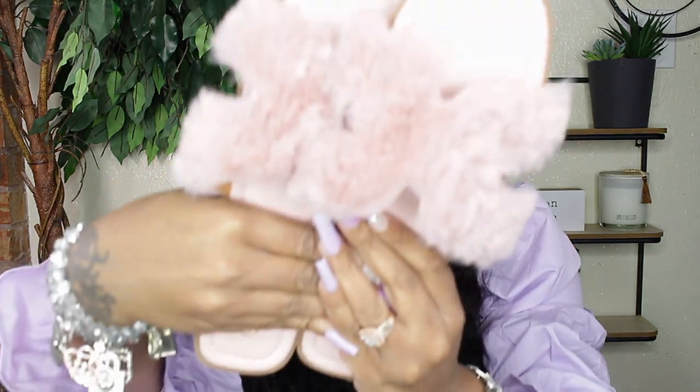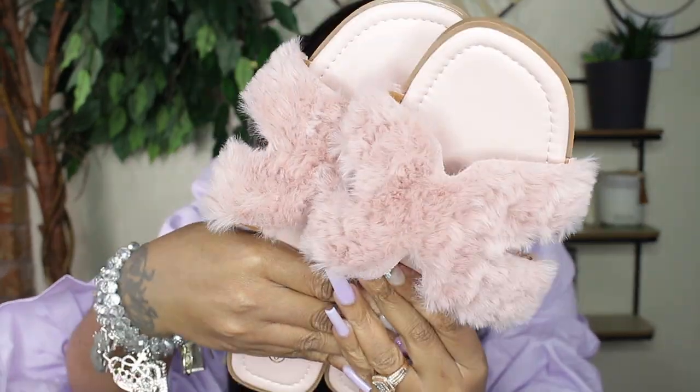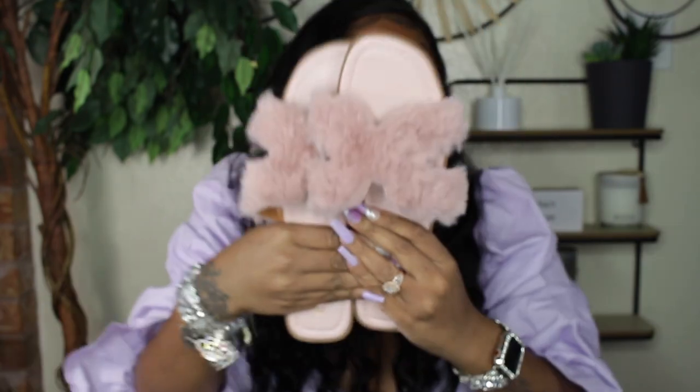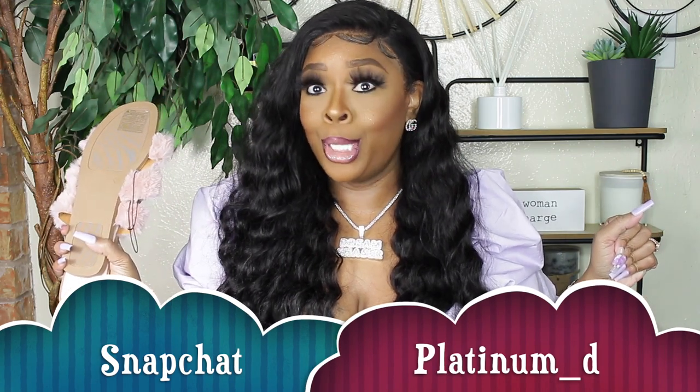Burlington had these Hermès dupe fur slippers, so I got them in this pretty light blush color. And girl, guess what — they were $14.99 but got marked down to $10.99! That's why it's very important to follow me on my other social media sites, because there's no telling when I'll have time to do a video. I'm quite sure these are out of stock now, but if you were on my Snapchat you would know.